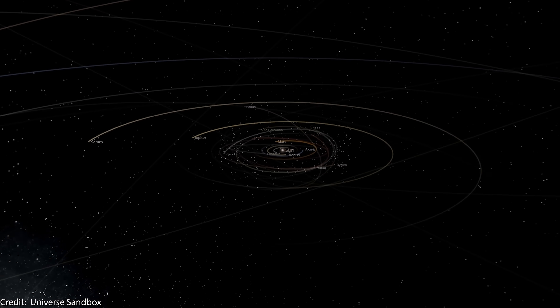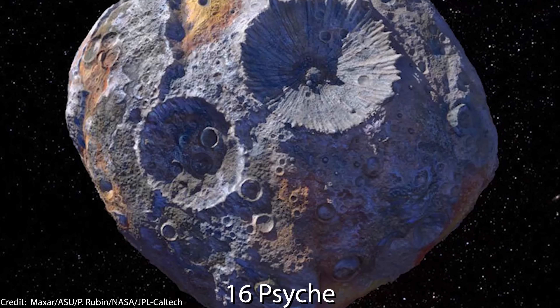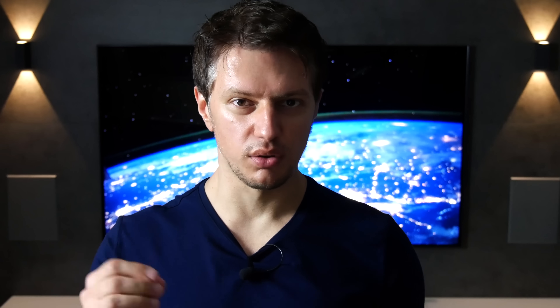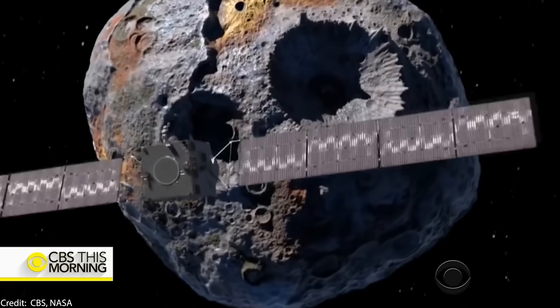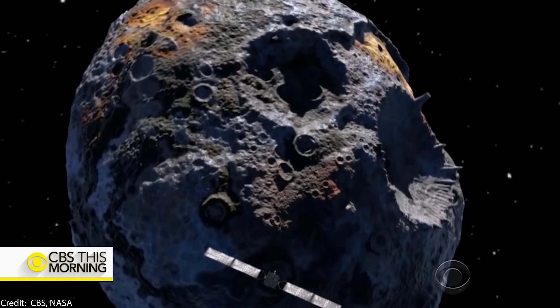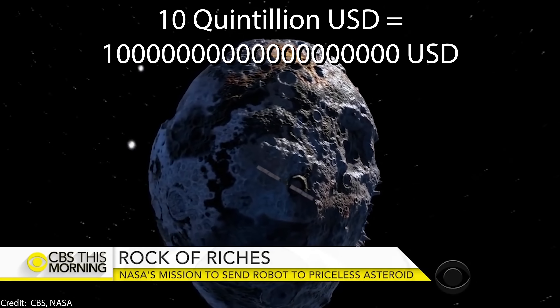And in the solar system — how much gold or precious metals are there? Take 16 Psyche, for example, an asteroid in the asteroid belt with a diameter of 200 kilometers. It consists mostly of nickel, iron, platinum, and yes, also gold. How much would all these precious metals on 16 Psyche be worth in today's dollars? About 10 quintillion US dollars — and that is only one asteroid.